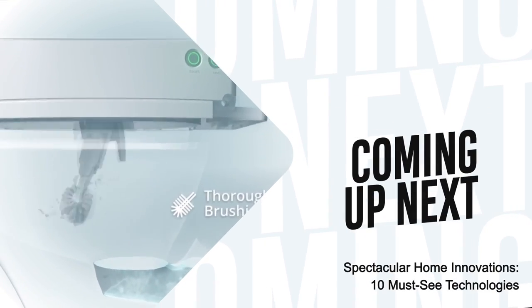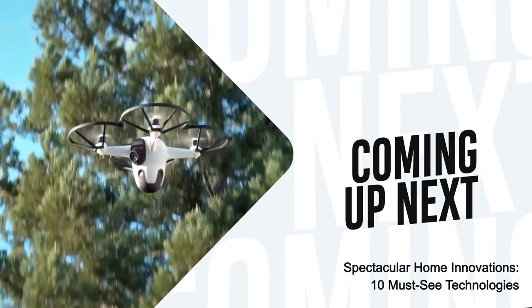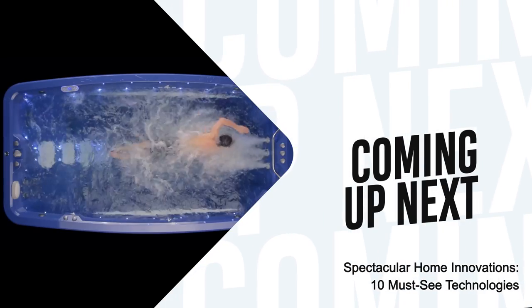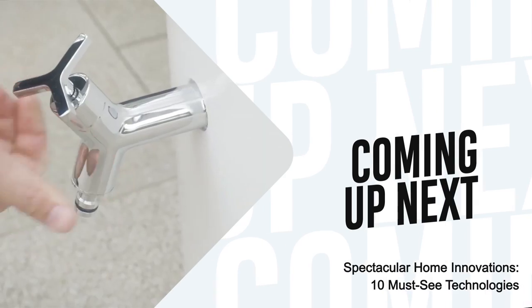Hi everybody! Welcome to the world of home tech. In this video, we'll delve into various topics, including sports and health products, smart garden systems, and even toilet cleaning robots. Keep watching and discover these amazing technologies!